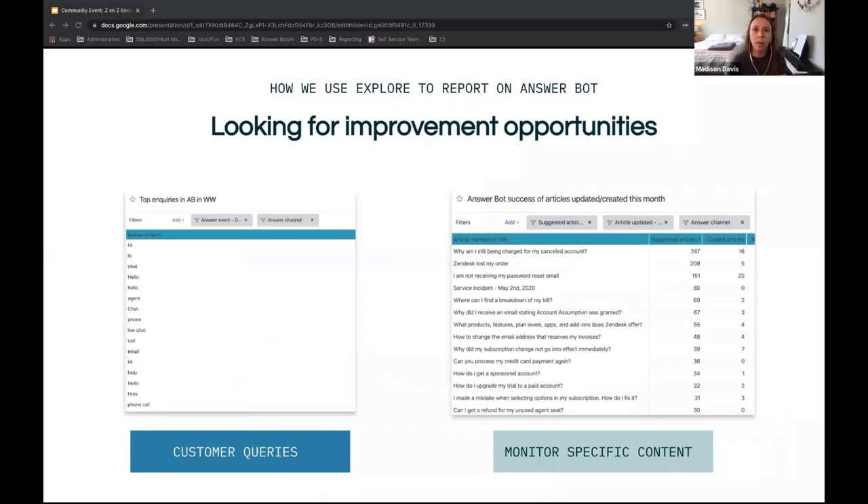I also wanted to highlight a couple of ways we monitor our AnswerBot activity to spot opportunities for improvement over time. We do use a lot of the default out-of-the-box Explore metrics and dashboards to report back to leaders and executives — reporting on resolutions and contextualizing that within how many tickets we're getting overall. But I wanted to highlight some more operational queries you can build to help drive those metrics in a new direction.